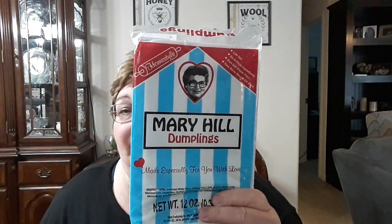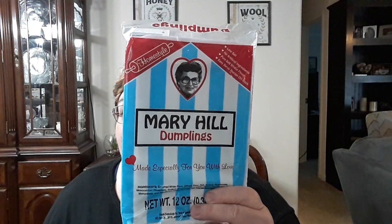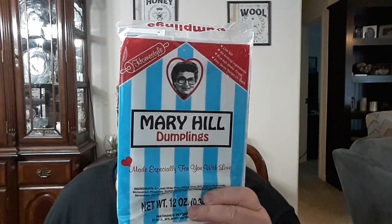I've always heard about Mary Hill Dumplings, and these are freezer dumplings that you can make chicken and dumplings with. I'm going to give them a try. They had these marked down to a dollar — I think these were regular like $3 or something. That was a great savings. It's 12 ounces of frozen white flour dumplings. So when I do make them, I will let you know. A dollar for that.